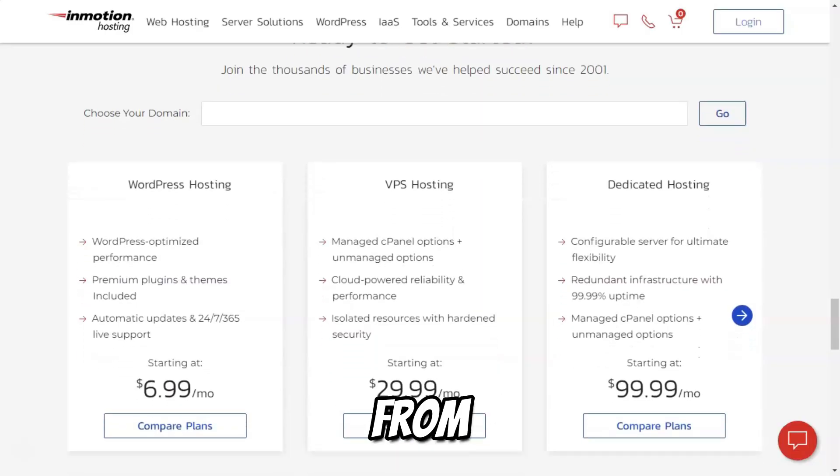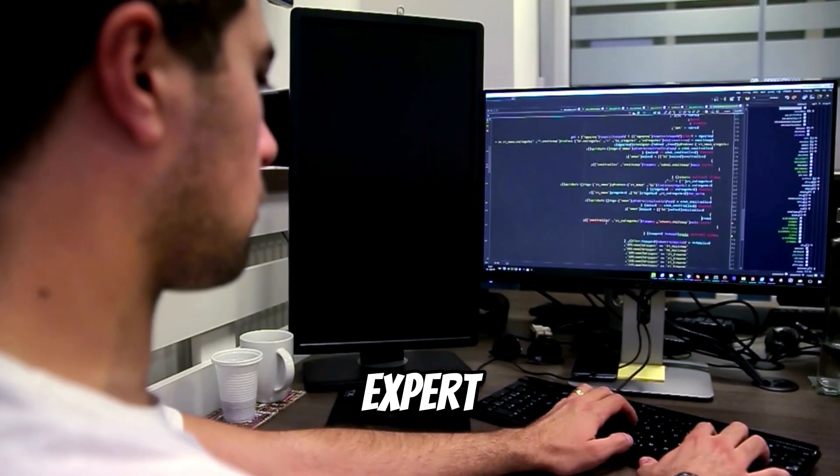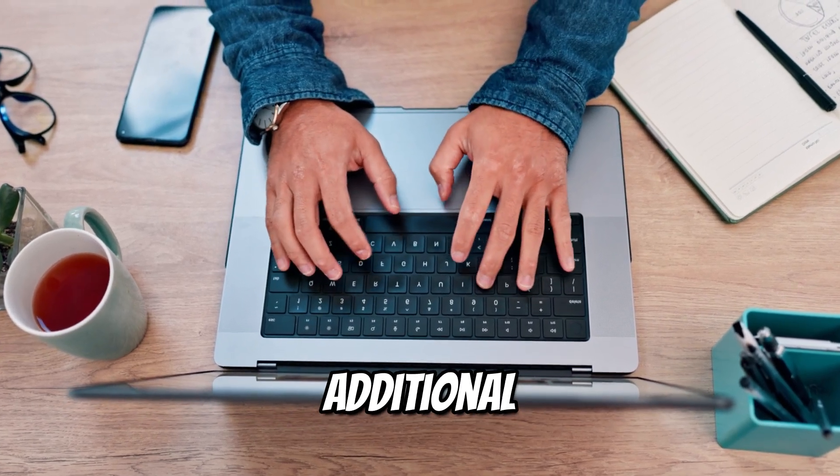Switching to InMotion from another host? InMotion provides free website migration services. Their expert team will handle the entire migration process for you, ensuring your site is transferred without any downtime or additional cost.